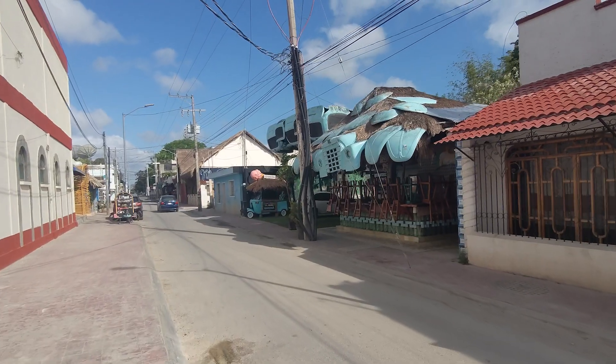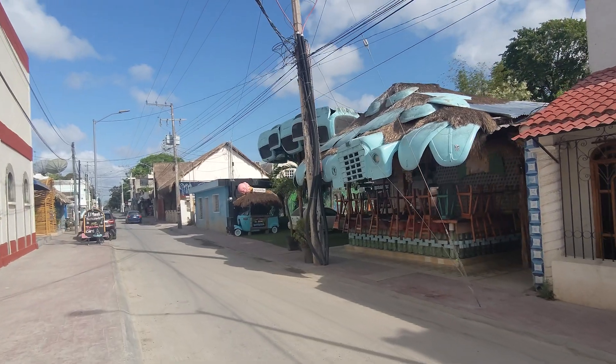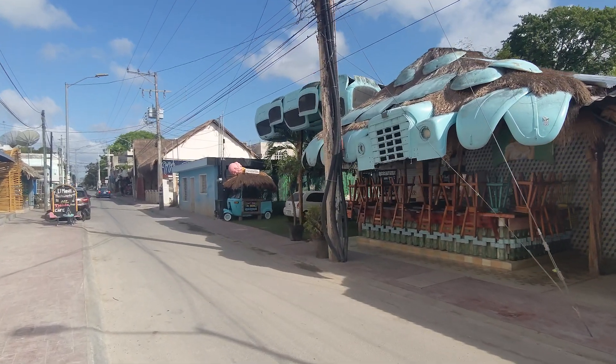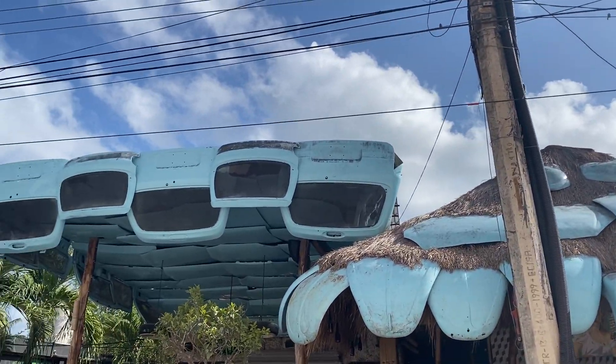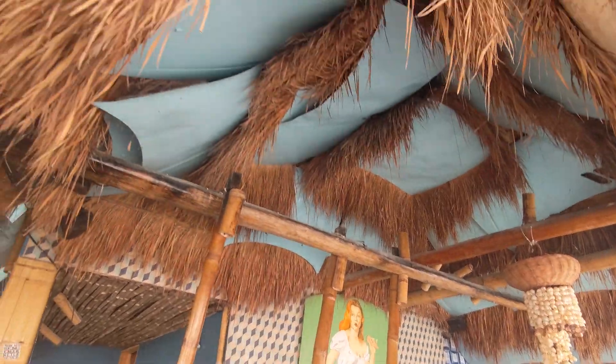We turned a corner and found this Volkswagen bug-looking place — it's a restaurant, it's so cute, we love it. Looks like it's more than just Volkswagens; they definitely have a bunch of classic car stuff in here.